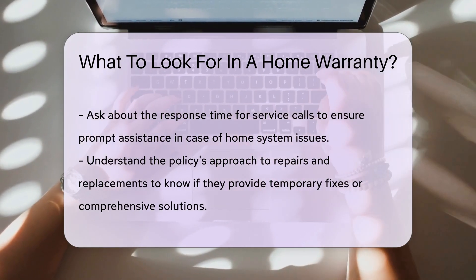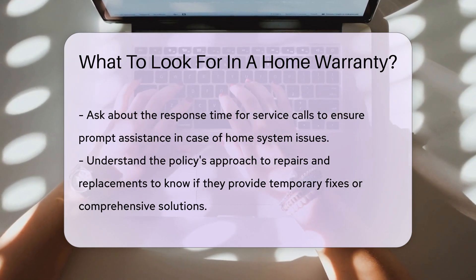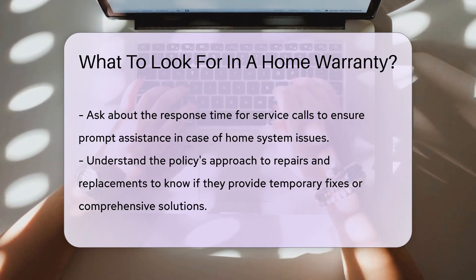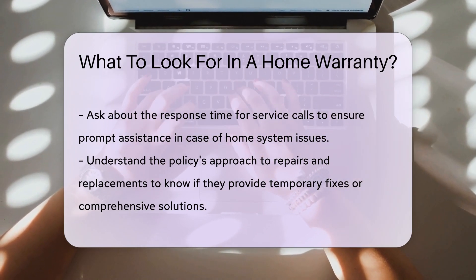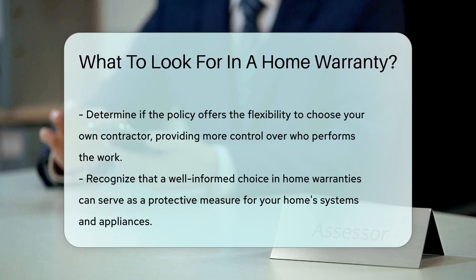Ask about the response time. When trouble knocks, you want a quick answer, not a snail-paced reaction. Speedy service can mean less stress. Inquire about the repair and replacement policies. Some warranties offer a Band-Aid, others a full fix. Know the difference before you commit.